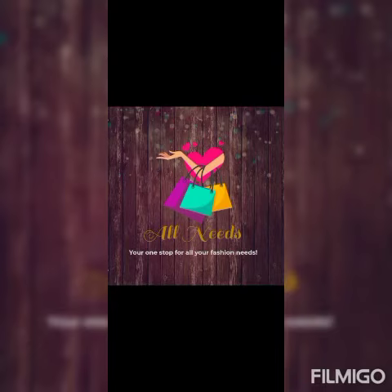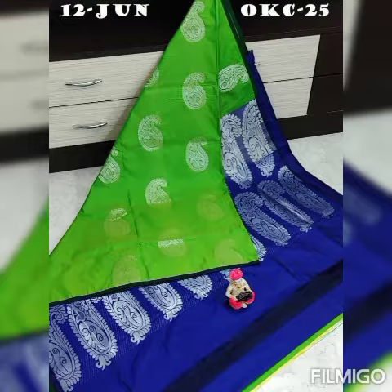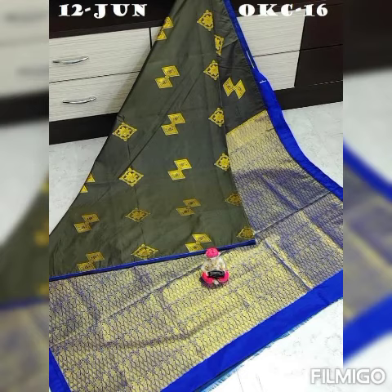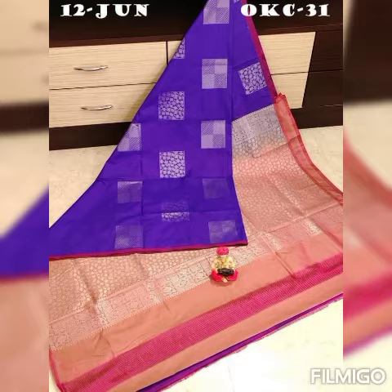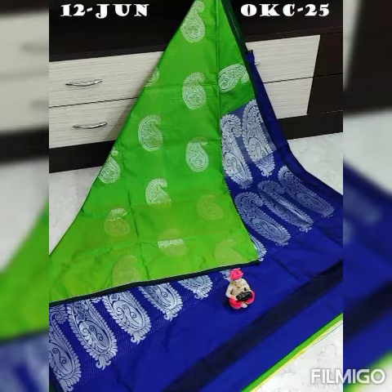Hi, hello everyone! Welcome to Channel All Needs, your one-stop shop for all fashion needs. In this video we will look at this soft silk saree and semi silk saree. We will also release a soft silk saree video and more upcoming videos, so watch out the entire collection and then choose your order.